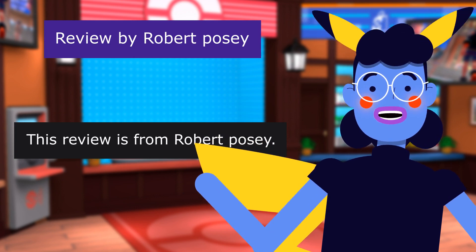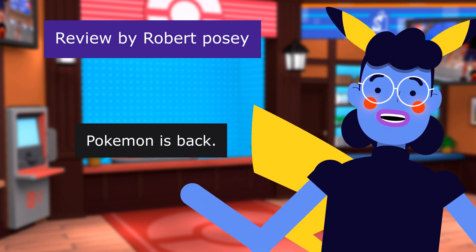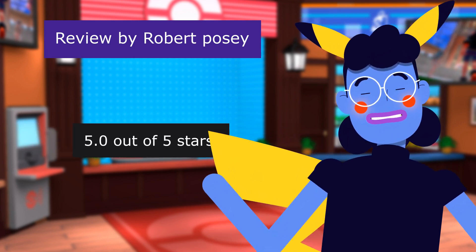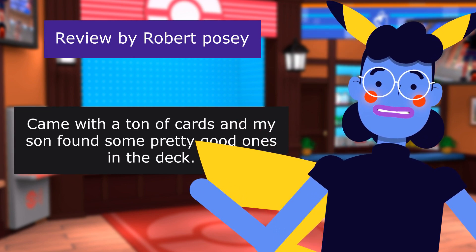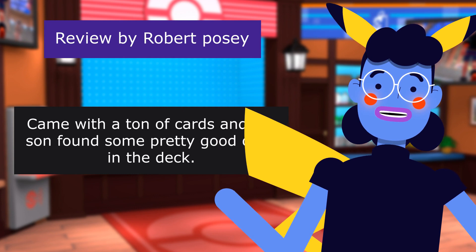This review is from Robert Posey — "Pokemon is Back" — 5.0 out of 5 stars. Came with a ton of cards and my son found some pretty good ones in the deck.